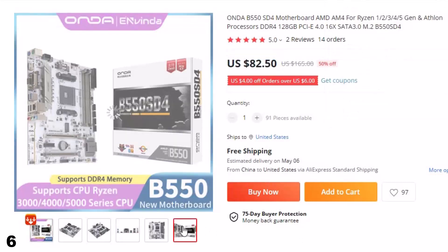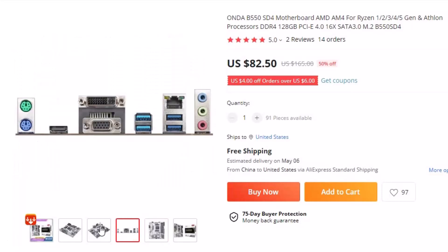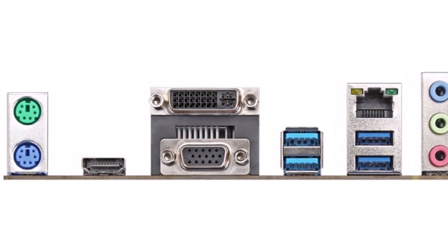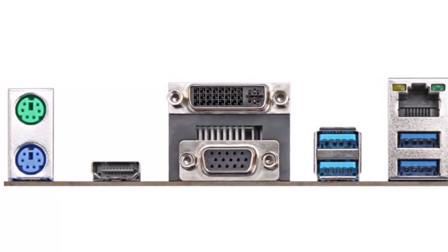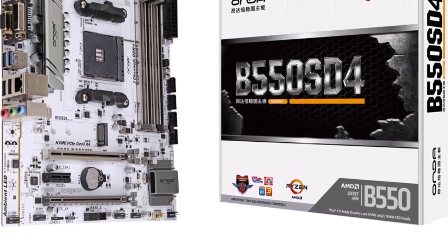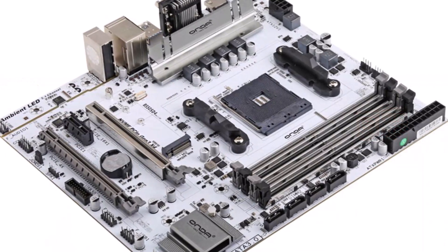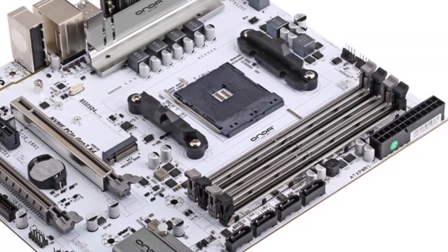The ONDA B550SD4 motherboard is an excellent choice for users who want a powerful and reliable motherboard for their AMD Ryzen 1/2/3/4/5 Gen and Athlon processors. With an AM4 socket, this motherboard supports high-end AMD processors and is ideal for gamers, content creators, and power users. It supports DDR4 memory and can hold up to 128GB of RAM, and features PCIe 4.0 x16, SATA 3.0, and M.2 slots for lightning-fast data transfer. The motherboard is equipped with advanced cooling features for stable performance under heavy loads, built with durable components and backed by a solid warranty.